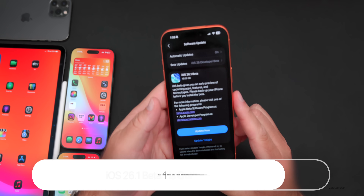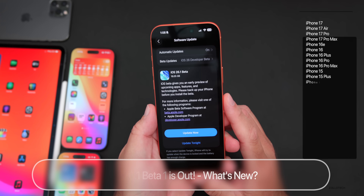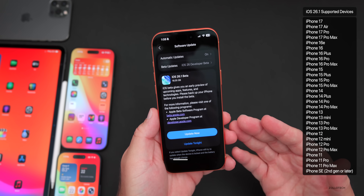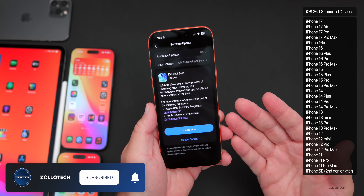Hi everyone, Aaron here for Zollotech. Today Apple released iOS 26.1 beta 1, which is available to developers and soon to public beta testers, hopefully by the time you're watching this video or later this week.